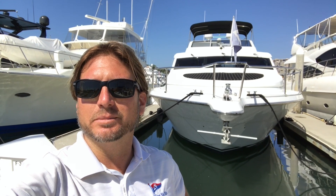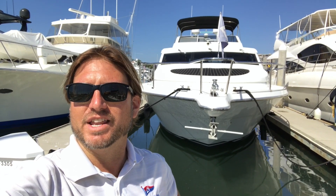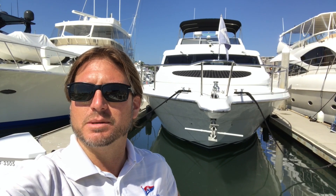Hi, my name is Ian Van Tuyl and behind me is the 62-foot Tarrab Motor Yacht. This particular vessel is located in Marina Del Rey, California and is new to the market. So let me show you some of the features and benefits that this yacht has to offer.